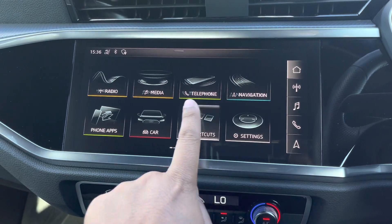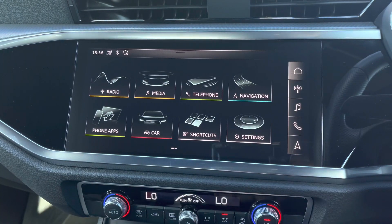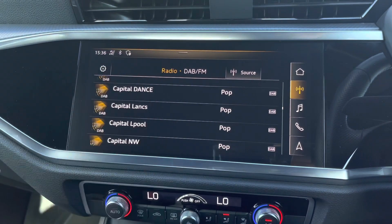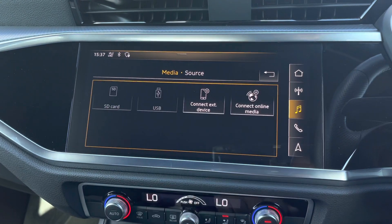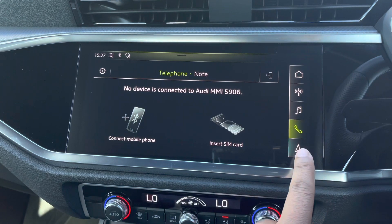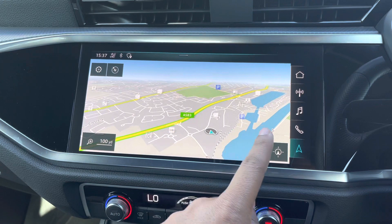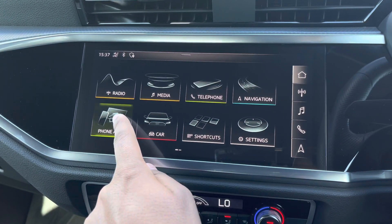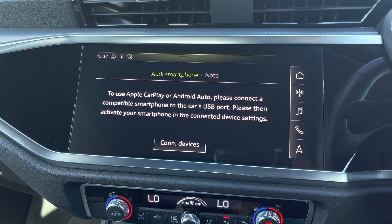As standard, we have the 10.1-inch multimedia interface navigation plus display screen, with functionalities including DAB digital radio, media controls with various sources such as Bluetooth and USB, telephone equipment for hands-free calls, and navigation with 3D mapping. There's also Audi's smartphone interface, allowing you to connect your device via Apple CarPlay or Android Auto, so streaming your favourite music or podcasts couldn't be easier.